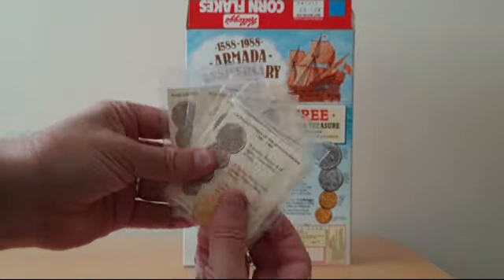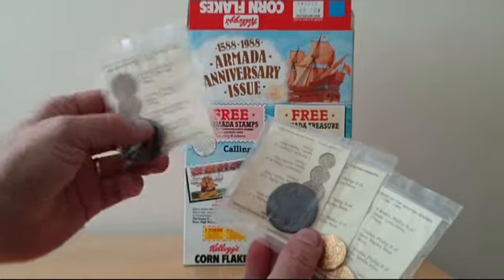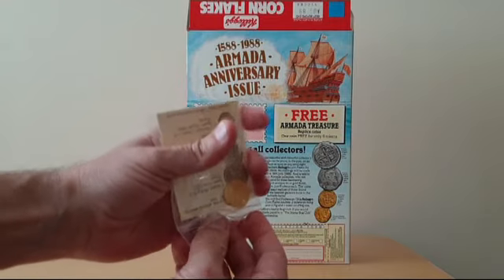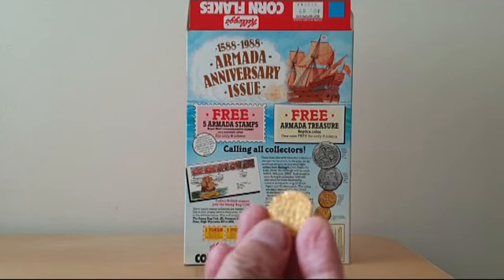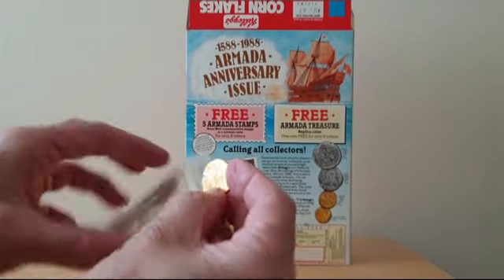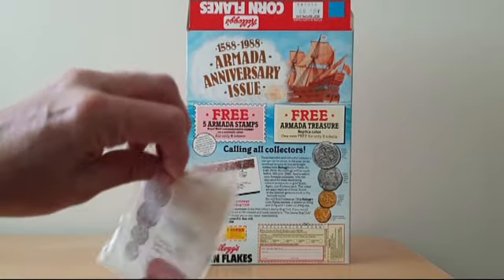And then this is what the coins looked like. There were four to collect — you've got the two gold ones and these slightly heavier ones as well. They are made of proper metal. This one's a gold escudo. Quite fun. There's an information sheet in here that tells you all about the coins themselves.